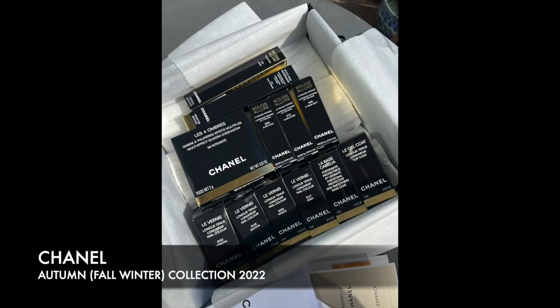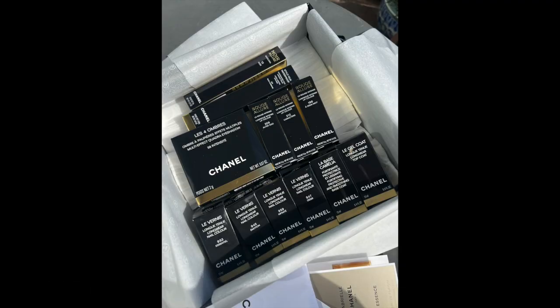I am going to be talking about the new Chanel Autumn collection that has just been released. I had an opportunity to visit the store in their boutique, which is near where I live yesterday, and I managed to pick up some bits from the collection that I thought you would like to see.